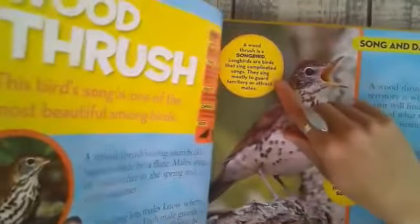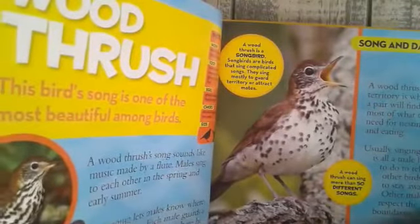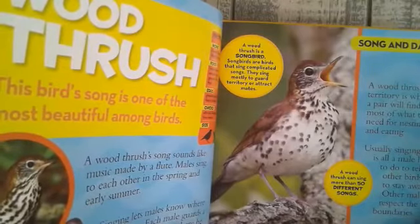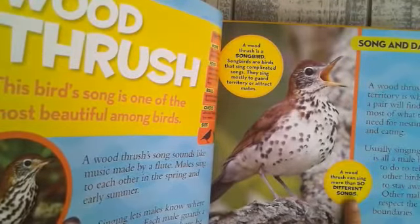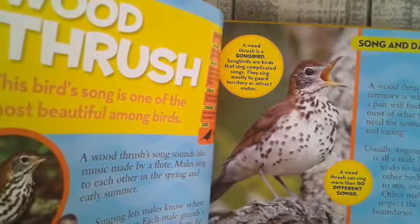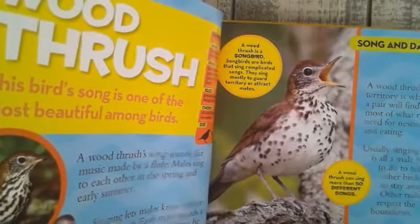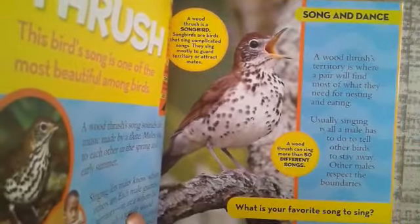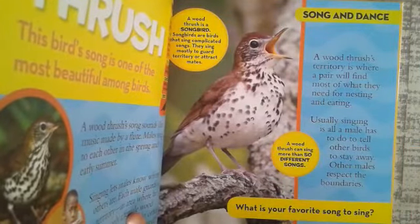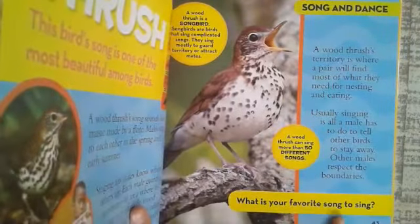A wood thrush is a songbird — songbirds are birds that sing complicated songs, mostly to guard territory or attract mates. A wood thrush can sing more than 50 different songs. A wood thrush's territory is where a pair will find most of what they need for nesting and eating. Usually, singing is all a male has to do to tell other birds to stay away; other males respect their boundaries. What is your favorite song to sing?